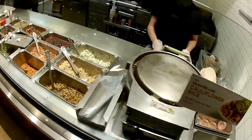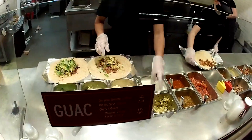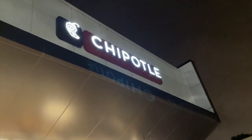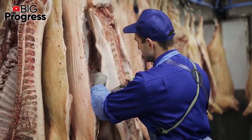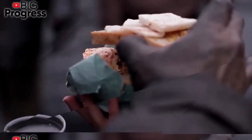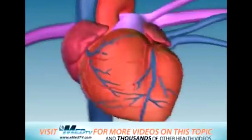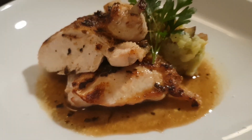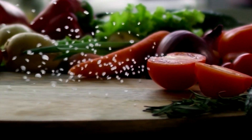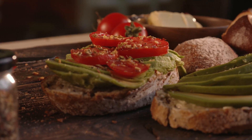Chipotle's Carnitas Burrito — if you're a regular Chipotle customer looking for a protein-packed meal, you might be tempted to try the carnitas burrito. While pork is a good source of protein, the cooking process used for the carnitas meat involves soaking it in unhealthy fats such as lard. Consuming excessive amounts of these kinds of fats can lead to various health problems such as high cholesterol and heart disease. Consider trying the chicken or vegetarian options instead.